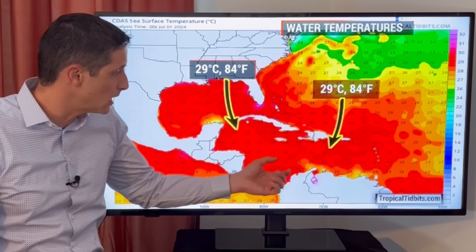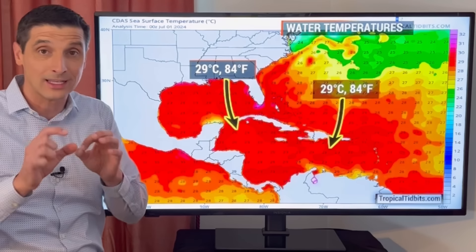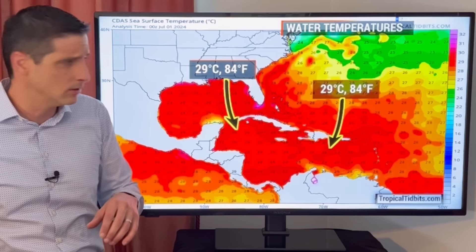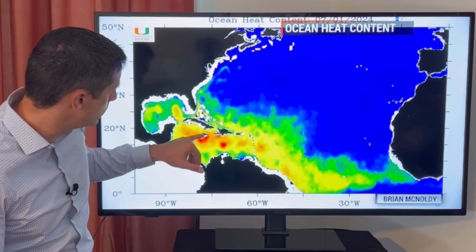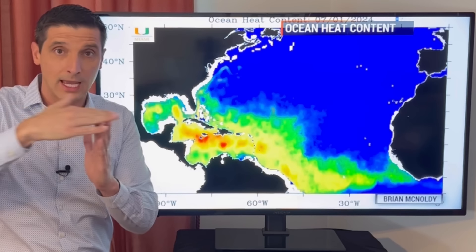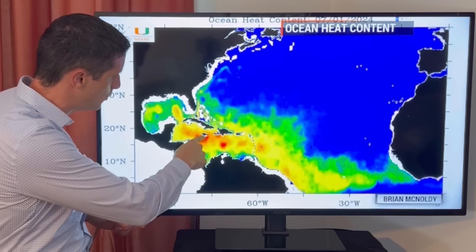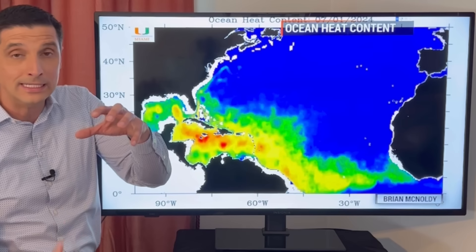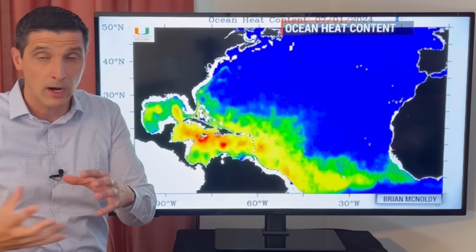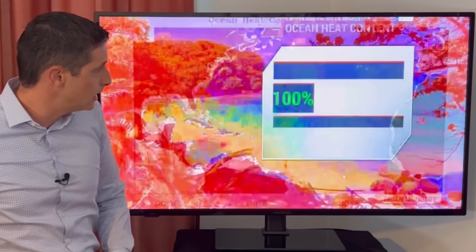Water temperatures are very warm — 29 degrees Celsius or 84 degrees Fahrenheit where Beryl has moved over and where it's headed. Water temperatures dropped a little bit in parts of the Gulf because of Alberto and Chris, but not enough — it's still very, very warm this time of year. Right near Jamaica, the wind shear is why it's weakening some — those are the winds that clip some of the storm tops. Wind shear is good as we go throughout the season. But on the flip side, you see that red near Jamaica? That is warm, deep water — that is heat content. So while above our heads we've got some good news, down below, not so much, because that is extra fuel. The wind shear is battling the ocean heat content at this point.